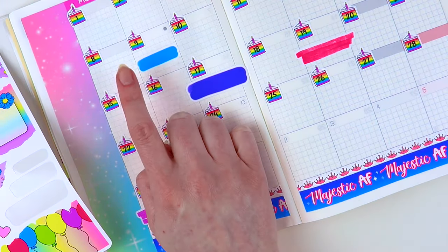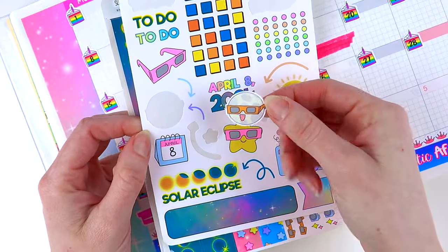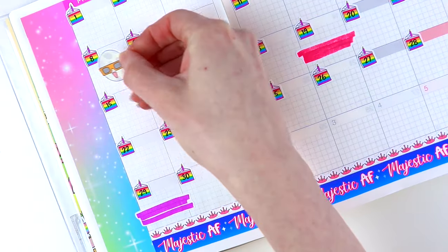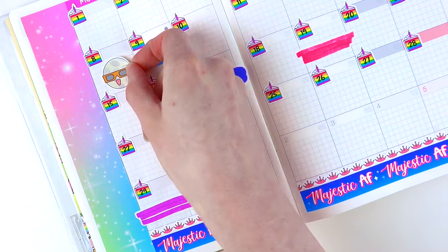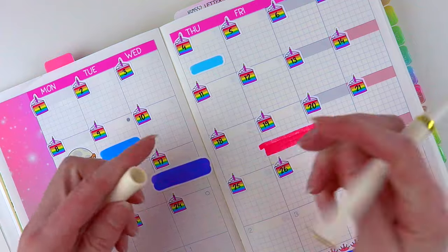I need to get a sticker for the Eclipse. This was from our sub last month. I'm just going to put this cute little moon here for the Eclipse on the 8th. I'm just going to write those in.